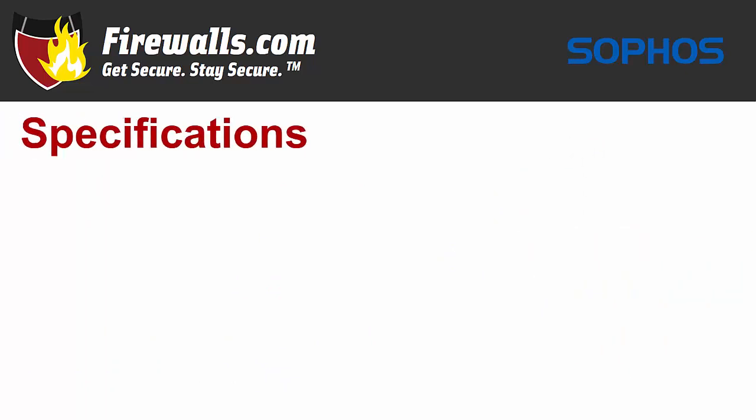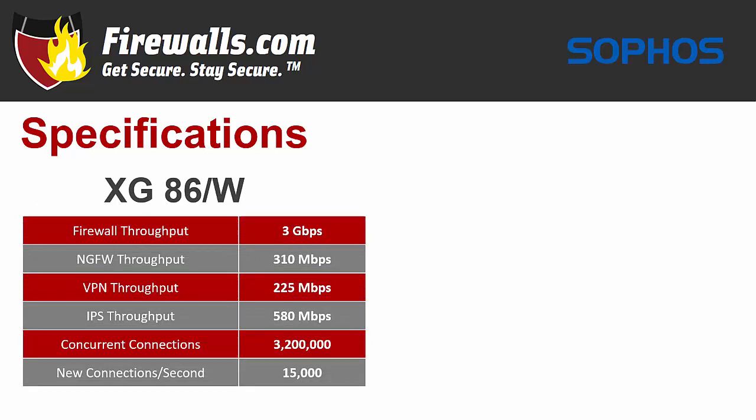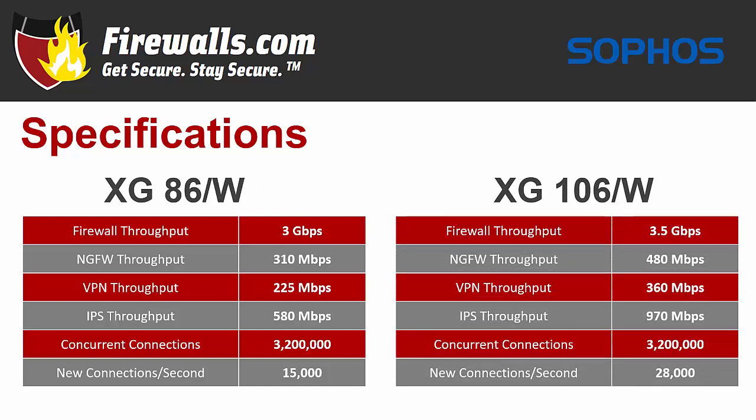Now let's take a look at the technical specifications of these firewalls. On the XG86, the firewall throughput is 3 gigabits per second, IPS throughput comes in at 580 megabits per second, the NGFW throughput is 310 megabits per second, and VPN throughput is 225 megabits per second. The XG106 ups the firewall throughput to 3.5 gigabits per second, IPS throughput to 970 megabits per second, and NGFW throughput clocks in at 480 megabits per second, with VPN throughput at 360 megabits per second.